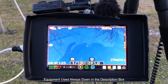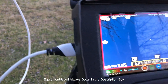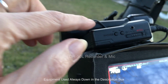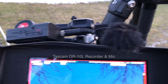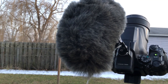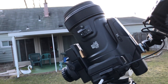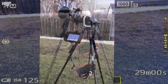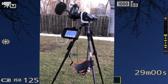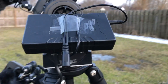We have our Atomos Ninja Flame here — it's a seven-inch external monitor recorder — and a Tascam external mic. That big hairy monster up there is the Nikon P1000, and it's on our Skywatcher AZ GTI go-to mount, which is how it's powered.